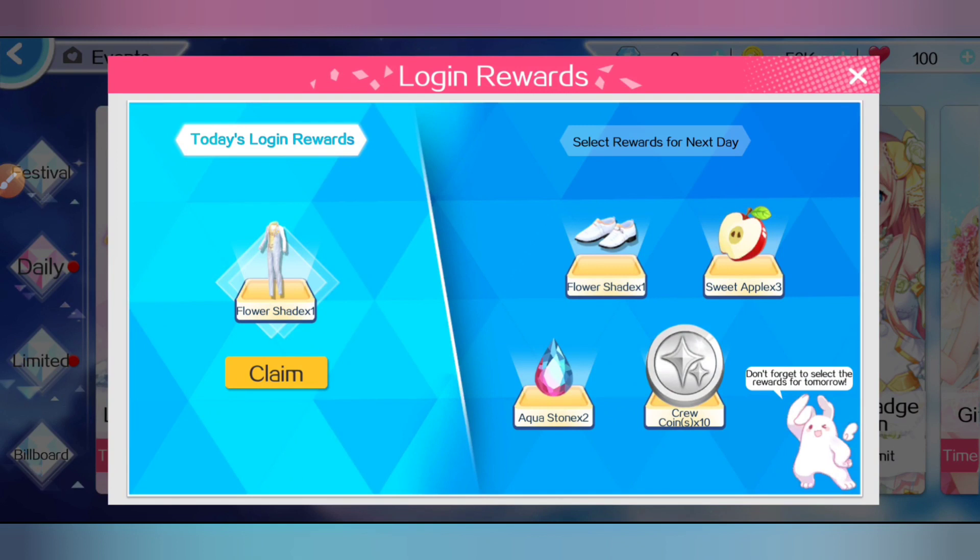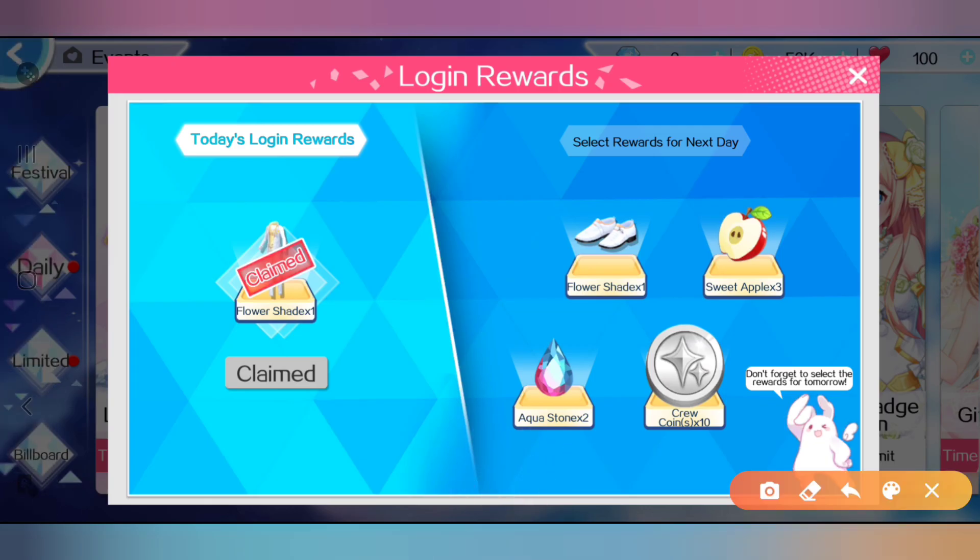So there's this daily login rewards thing. What you're going to do is claim it, and make sure that you always get the clothing ones.